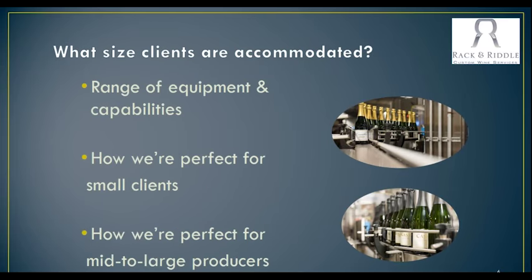What size clients are really geared towards Rack and Riddle facilities? With the specialized equipment, we've looked to expand our process to very small clients as well. We have clients down to 250 or 500 gallons, all the way up to thousands of gallons. With our new smaller line that we've just put in the last couple of months, we can really hand-process a lot of the smaller clients. They don't have to go on to our bigger line, and then we're also good for the mid to large producers with our main disgorging and bottling line as well.